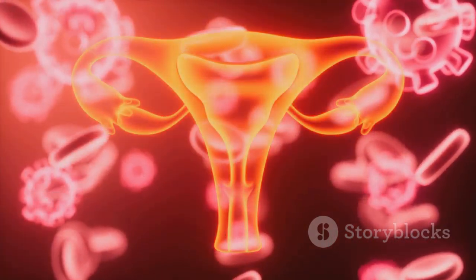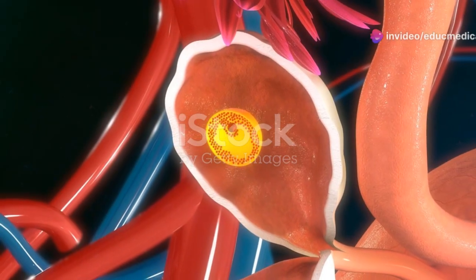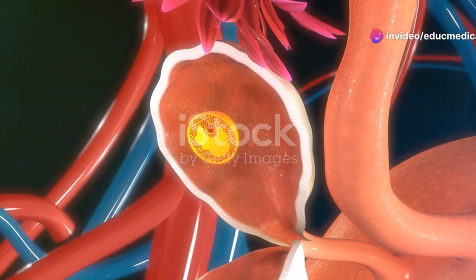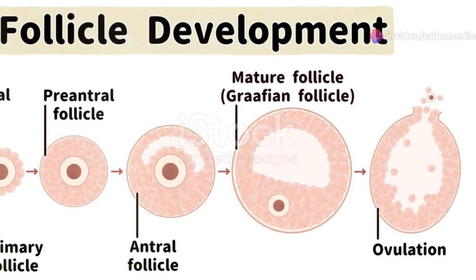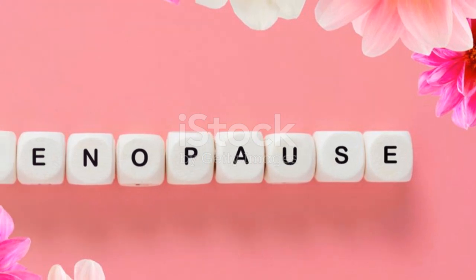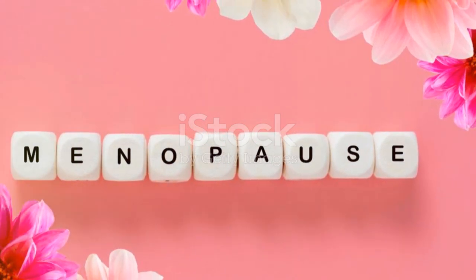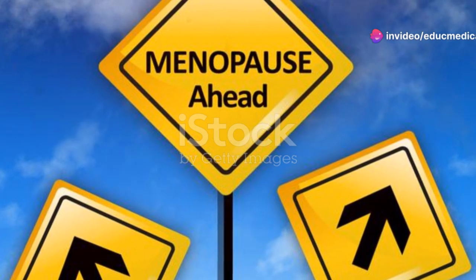These eggs remain dormant until puberty, when hormonal changes signal the start of the menstrual cycle. Each month during the follicular phase, several follicles begin to mature, but typically only one dominant follicle releases an egg; the remaining follicles are reabsorbed by the body. This process continues throughout a woman's reproductive years until menopause, when the ovaries stop releasing eggs and menstruation ceases.